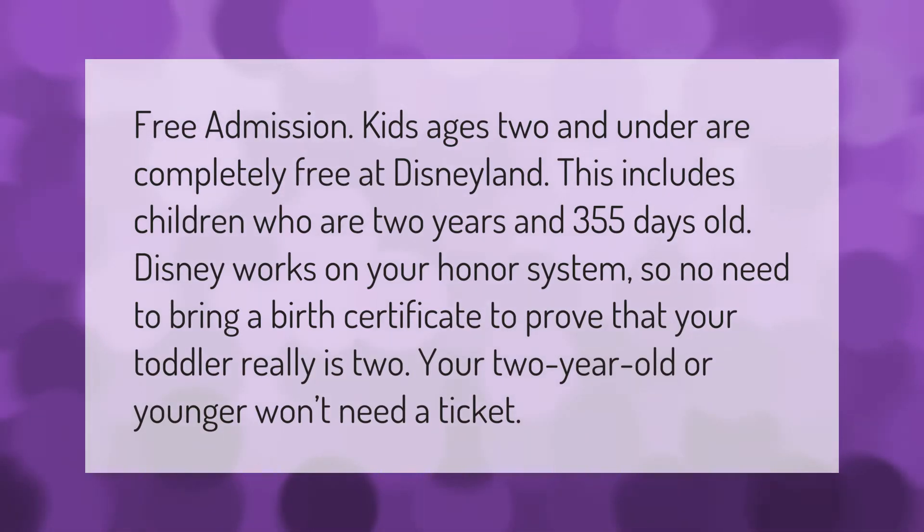Free admission: kids ages two and under are completely free at Disneyland. This includes children who are two years and 355 days old. Disney works on the honor system, so no need to bring a birth certificate to prove that your toddler really is two. Your two-year-old or younger won't need a ticket.